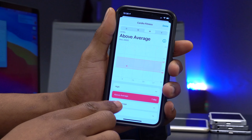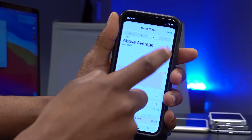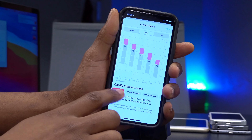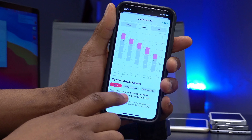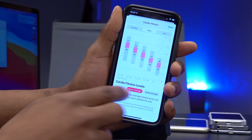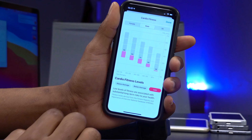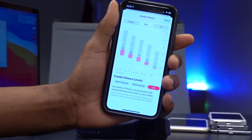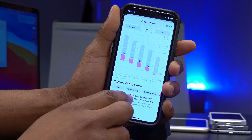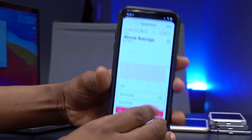You can see your cardio fitness level displayed as high, above average, below average, or low. If your level is high, it tells you that high levels of fitness can substantially improve the long-term outlook for your health. If it's low, it warns that low levels of fitness are associated with substantial long-term risks to your health. Mine is above average, and you can now get cardio fitness notifications from the app.